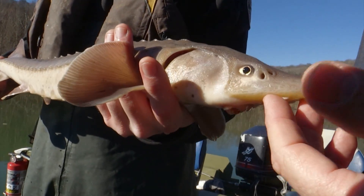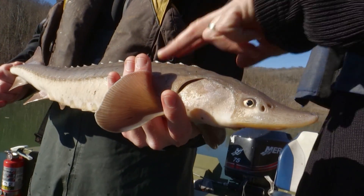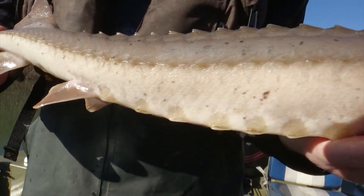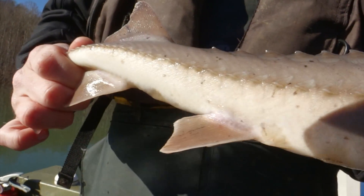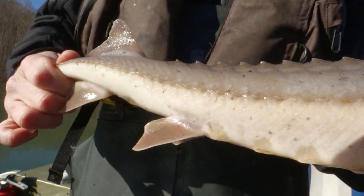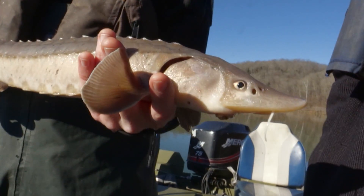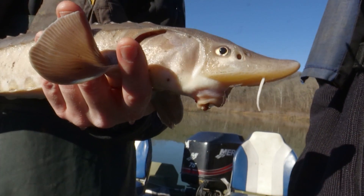First of all, it's an ancient-looking fish. It doesn't have a scale structure or anything like you see in any of our sport fish. These used to be here in great numbers, years and years ago. How big can this fish get? In the Great Lakes area, these fish can get over 100 pounds. We'd like to see that here one day.